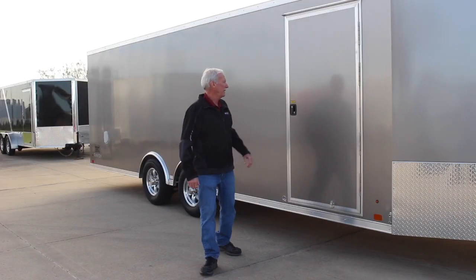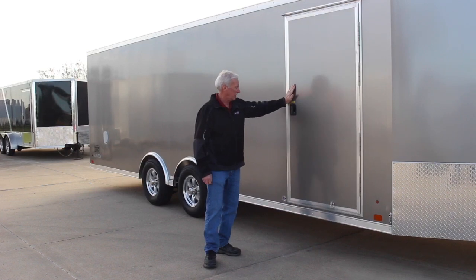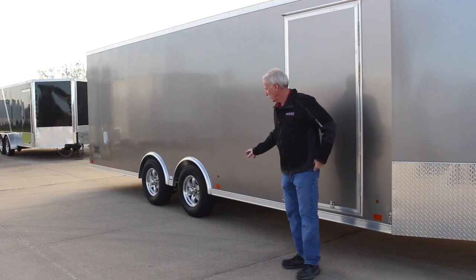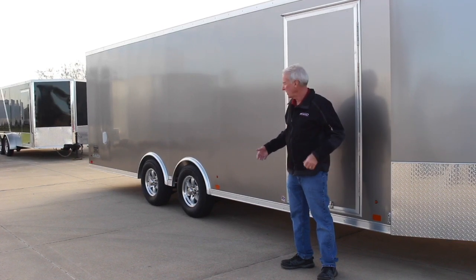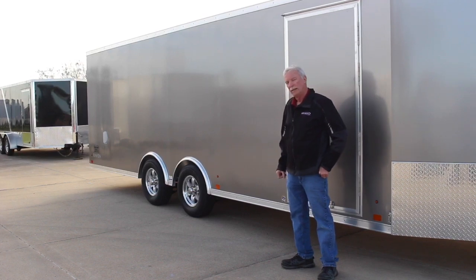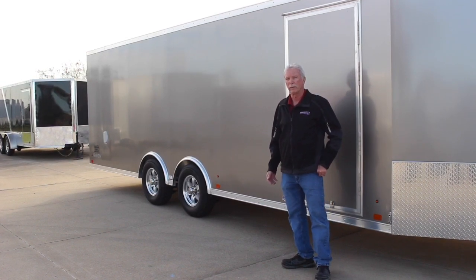Here we are on the curbside. We have our access door — a nice heavy duty door built in-house by ATC, a lot sturdier than a lot of your flimsy RV doors. This particular unit is also on 5,000 pound axles. Notice it has a small spread axle, which makes the trailer pull a little nicer. We also opted on this unit for aluminum wheels. It does have a spring suspension, though it's also available in torsion suspension — whatever you prefer, there are advantages and disadvantages to both.